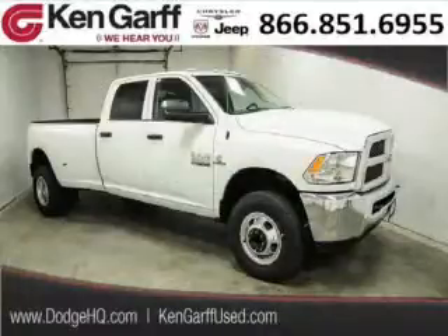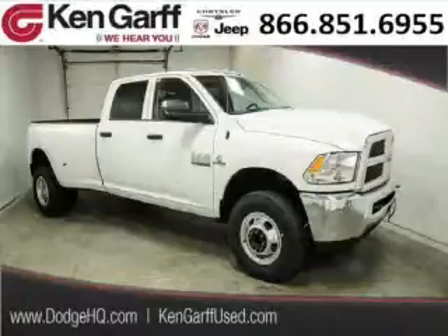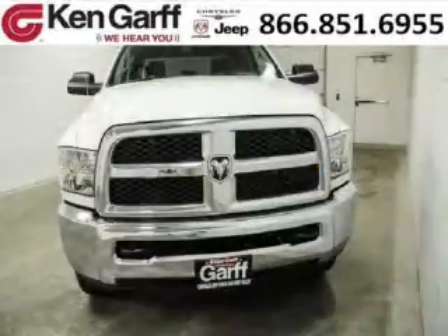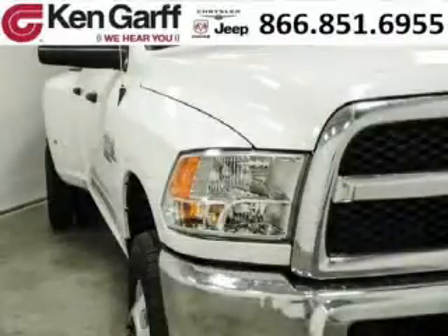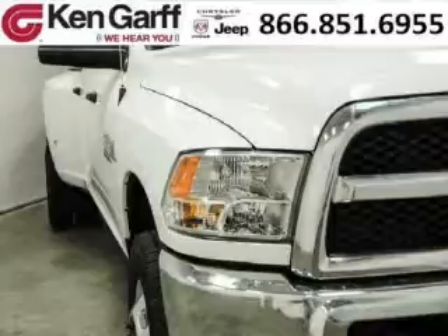Do you want to stretch your purchasing power? Well, take a look at this outstanding 2014 Dodge Ram 3500. This Ram 3500 would look so much better with you behind the wheel instead of sitting on our lot. And with climate control, automatic transmission, it's bound to sell fast.